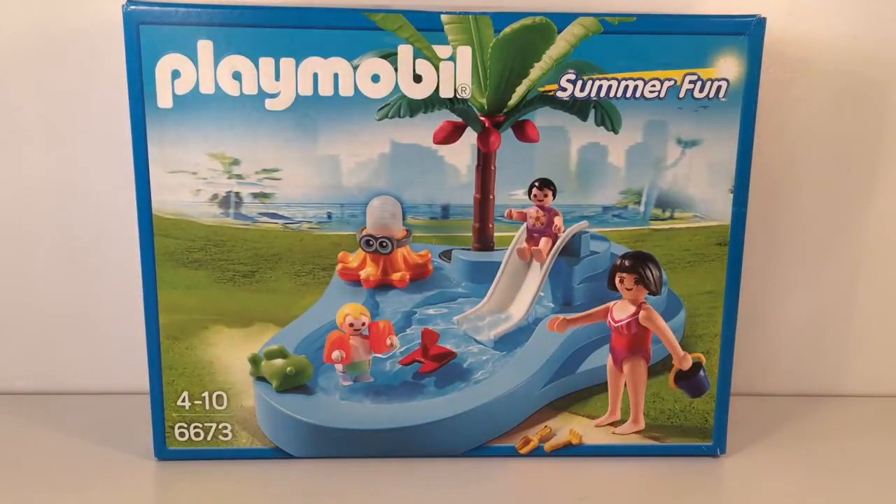Hi guys, welcome back to Little Evey's Woods. Today we have to play mobile summer fun pool, so let's get building.